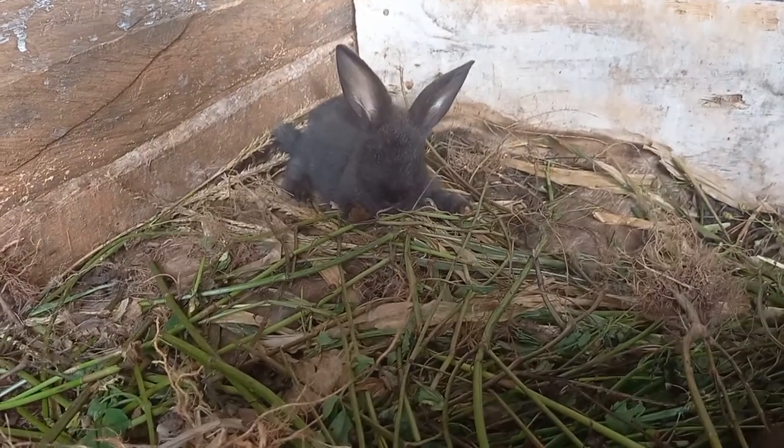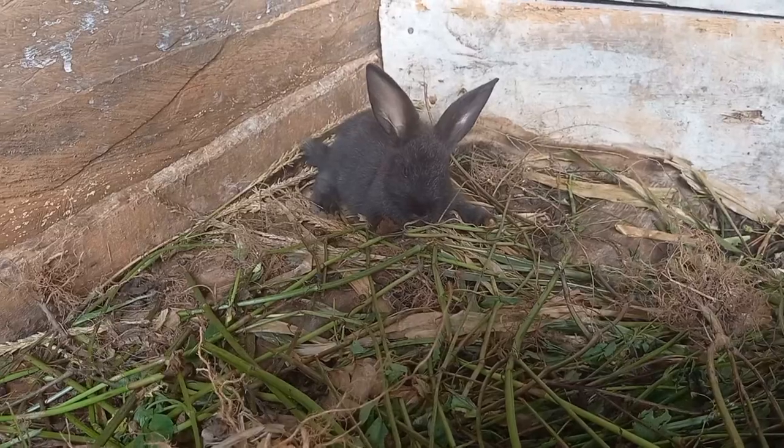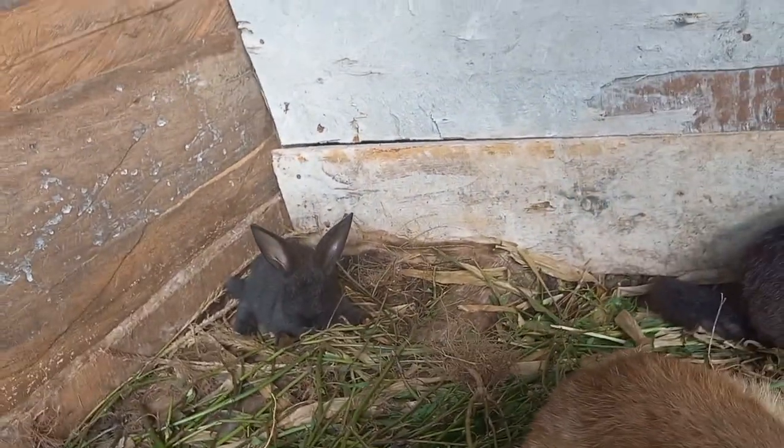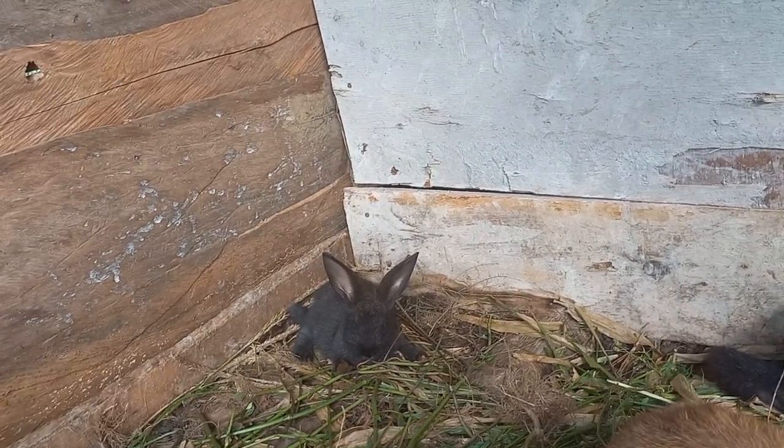That rude one that climbed up and broke his leg — fell out from last week. Yeah, fell out from last week, so he should not have passed that point.